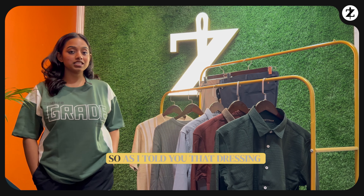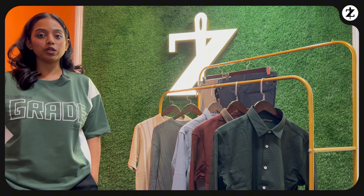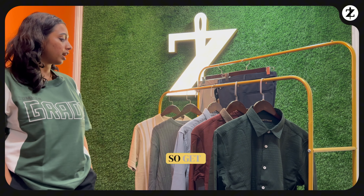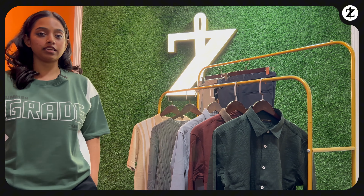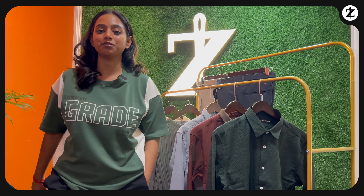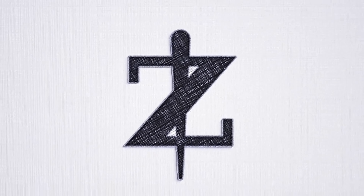Hi guys, welcome back to another episode of Elise Lee's fashion edutainment. I'm Bhavya, working as a designer at Elise Lee. Today's topic is about office wear. When it comes to office wear, the most important thing is dressing well, which will reflect your personality — look good and feel good.